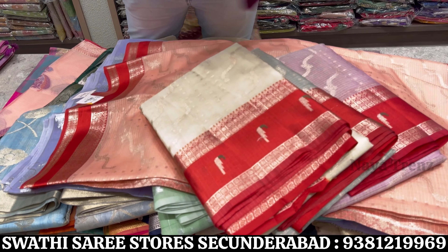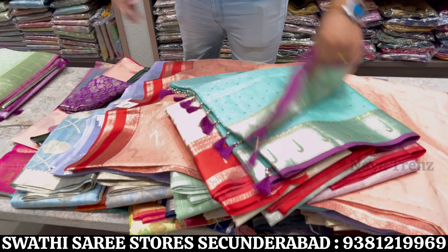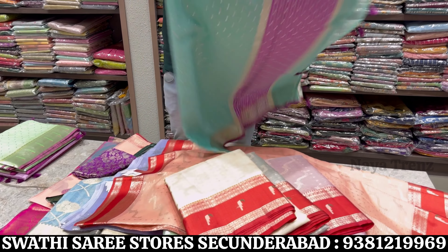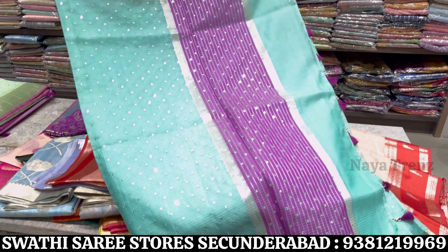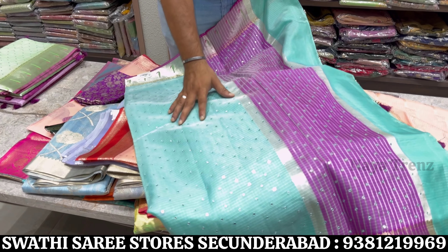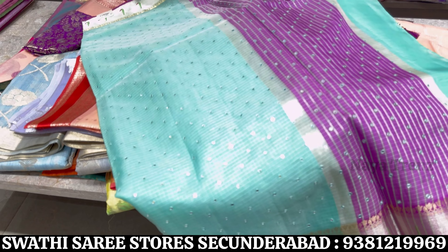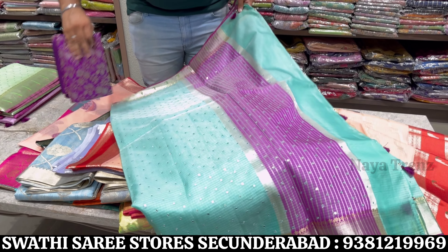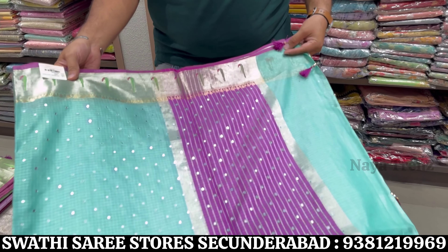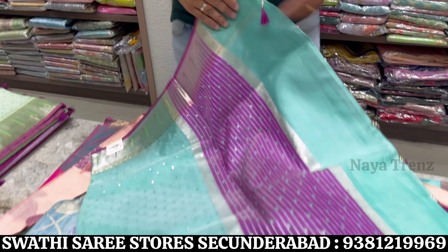Next design is a very trending new collection — silkota with all over mirrors, with Paithani border and saree weight that is very lightweight. All over mirror work with contrast border, pallu and blouse — an all over grand sari. Price range 1945 rupees only.